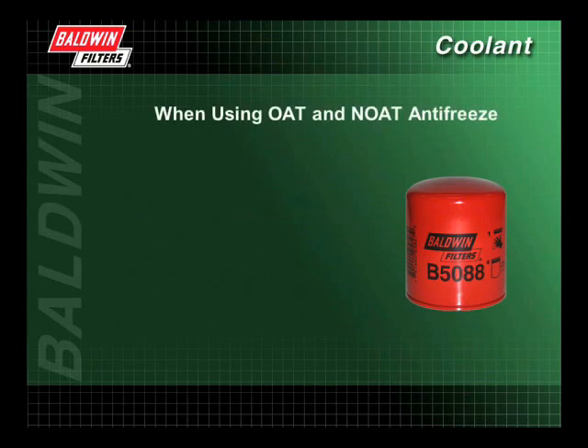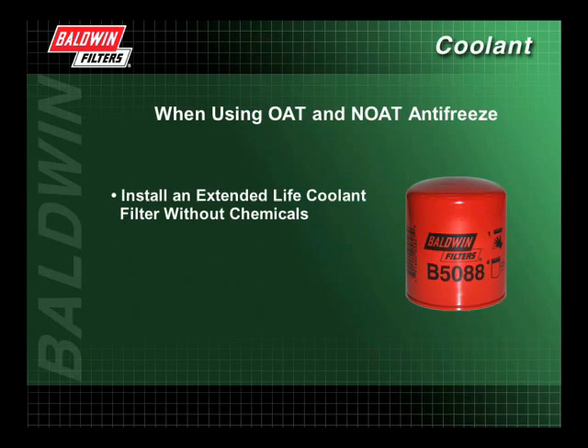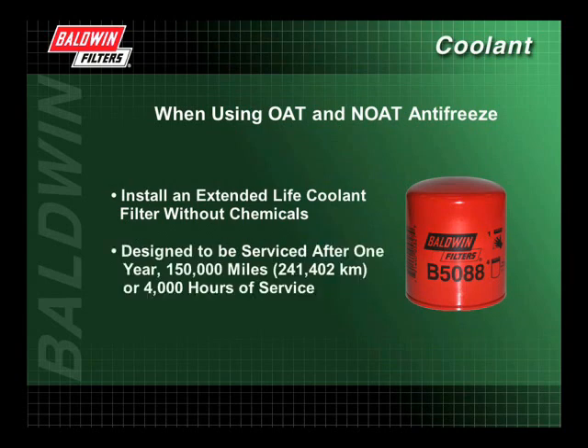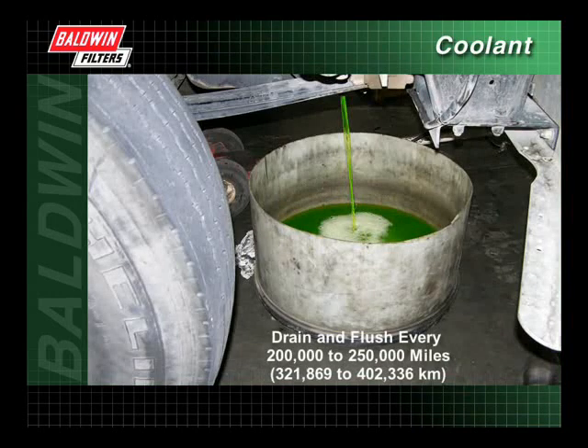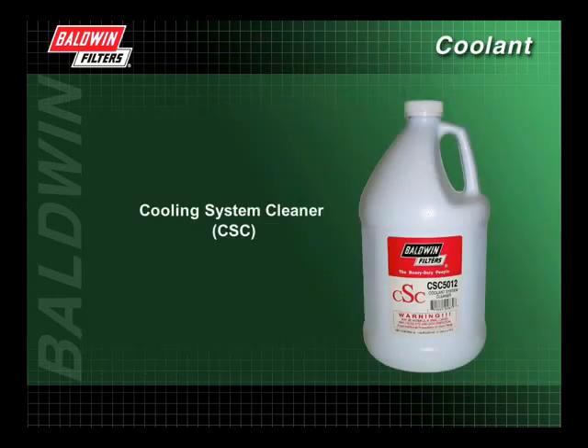When using OAT or nitrited OAT antifreeze, Baldwin recommends using an extended life coolant filter without chemicals, designed to be serviced after one year, 150,000 miles, or 4,000 hours of service. The cooling system using conventional antifreeze should be drained and flushed every 200,000 to 250,000 miles. To flush the cooling system, Baldwin recommends using a cooling system cleaner, or CSC.